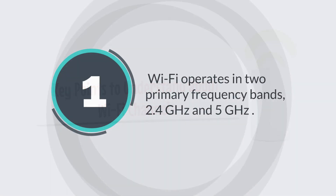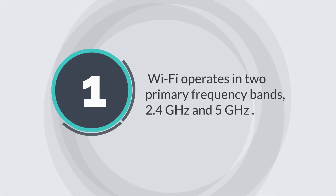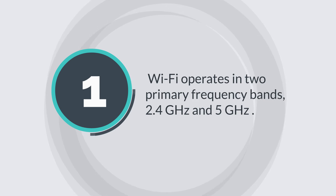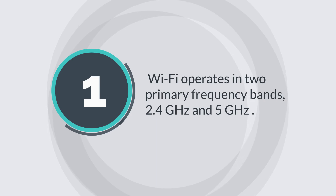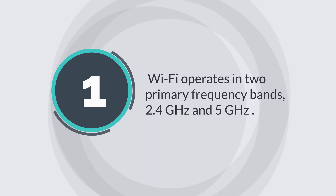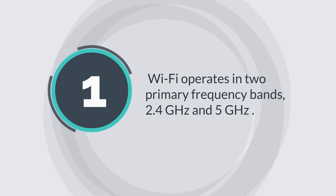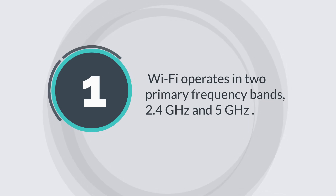Wi-Fi operates in two primary frequency bands: 2.4 GHz and 5 GHz. The 2.4 GHz band has fewer channels and can be more crowded due to its popularity, while the 5 GHz band provides more channels and tends to offer better performance in terms of speed and capacity.